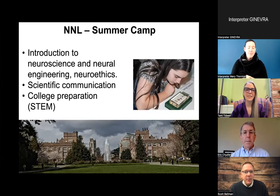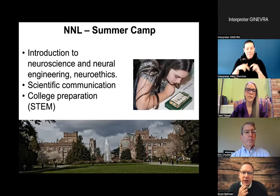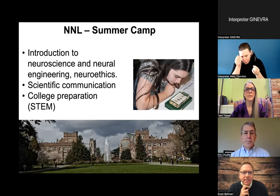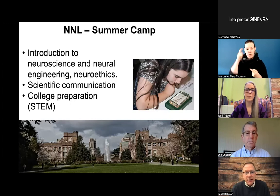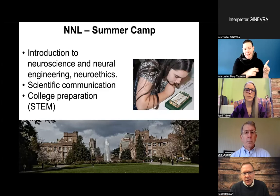The next slide is a picture of our Drumheller Fountain on the University of Washington Seattle campus on a cloudy day, with our beautiful brick buildings in the background. There's also a student picture — she is looking at those small mammal brains. Our summer camp provides students with an introduction to neuroscience, neural engineering, and neuroethics. They work on scientific communication and college preparation, partly geared towards STEM and partly towards being successful in high school and with those transitions.